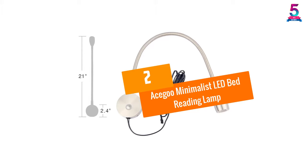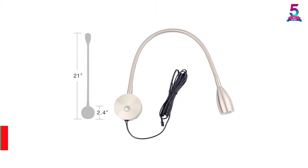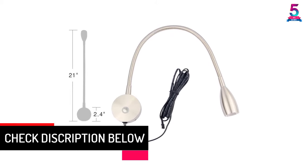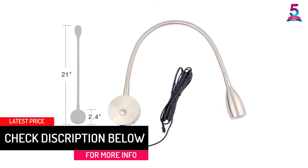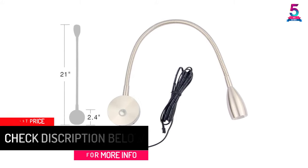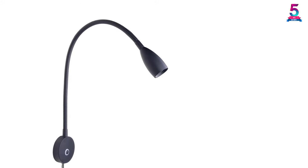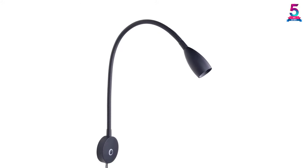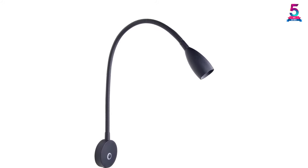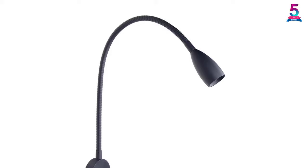At Number 2: the ASKU Minimalist LED Bed Reading Lamp. ASKU provides narrow beam lighting so you can enjoy reading without bothering others with overly bright light. The design features a gooseneck so you can customize the direction of light to your reading material. The switch is a touch dimmer, allowing you to adjust brightness by holding and touching the switch. The relaxing light is ideal for the bedroom, and the lamp features a compact, minimalist desk lamp design.